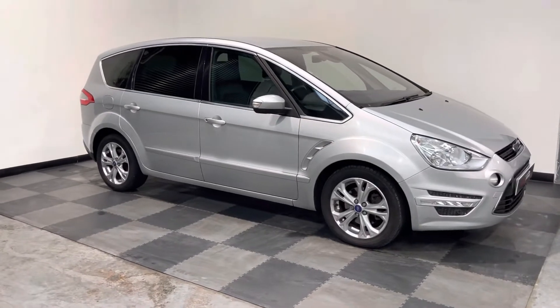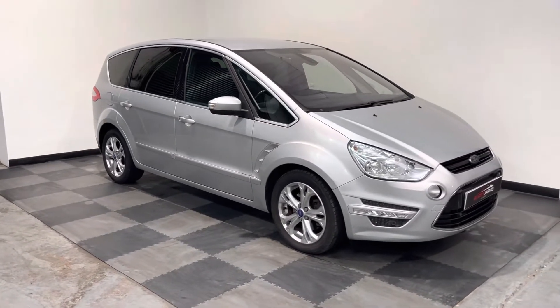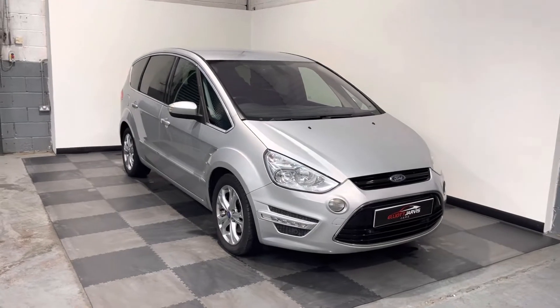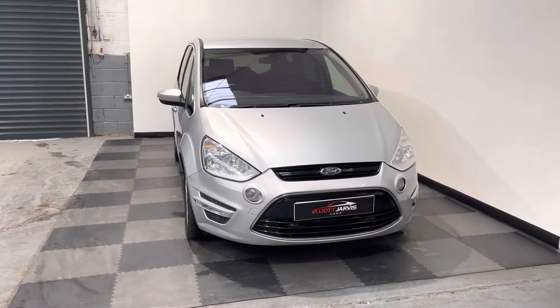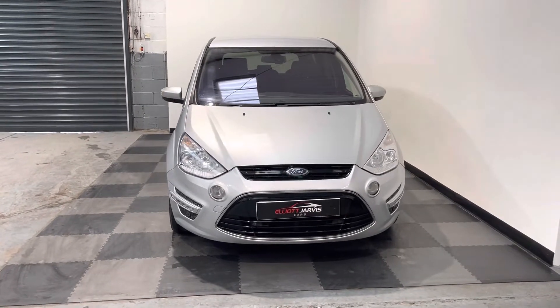The Titanium is the higher end of the specification within the Ford range. This is a really nice vehicle — it's got full service history. And as I take you around the vehicle, you can see it's in very good condition.